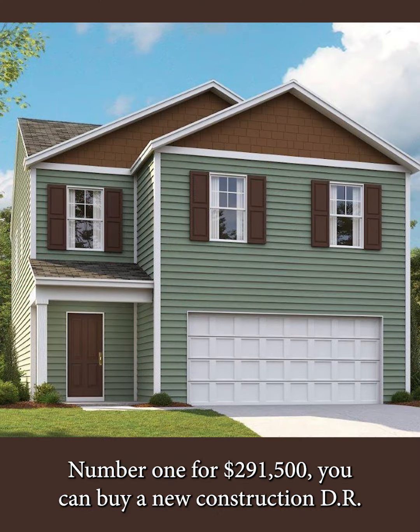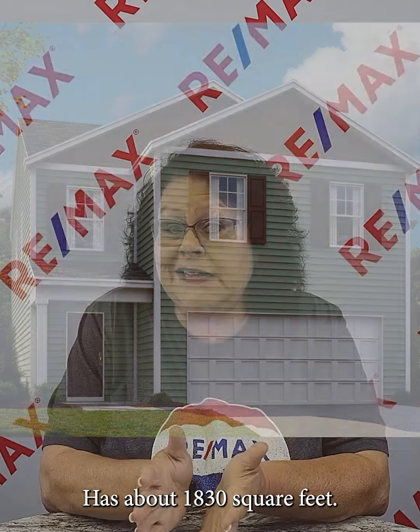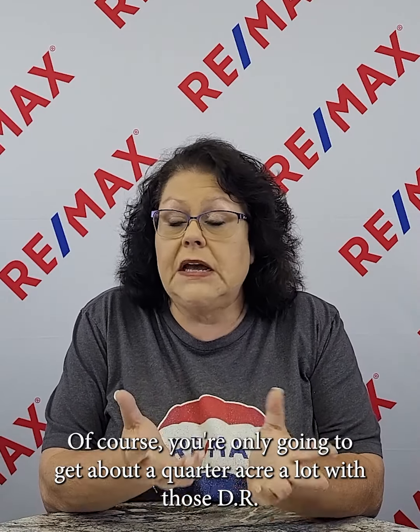Number one: for $291,500 you can buy a new construction DR Horton home. It's four bed, two and a half bath, with about 1,830 square feet. Of course, you're only going to get about a quarter-acre lot with those DR Horton homes.